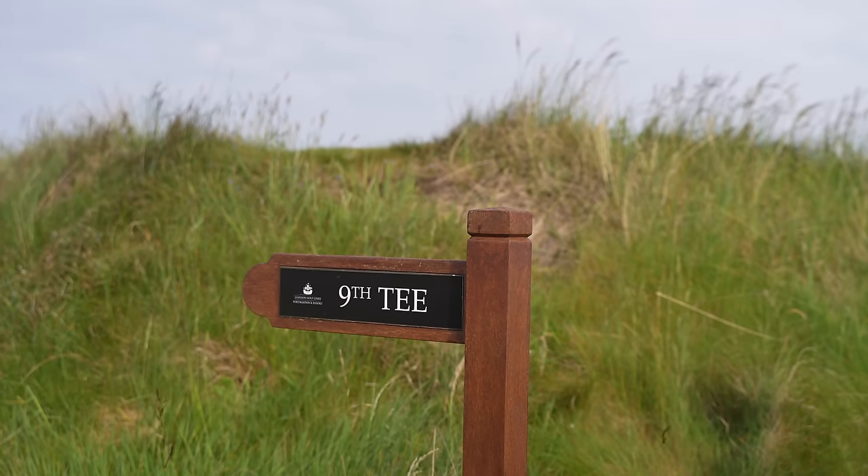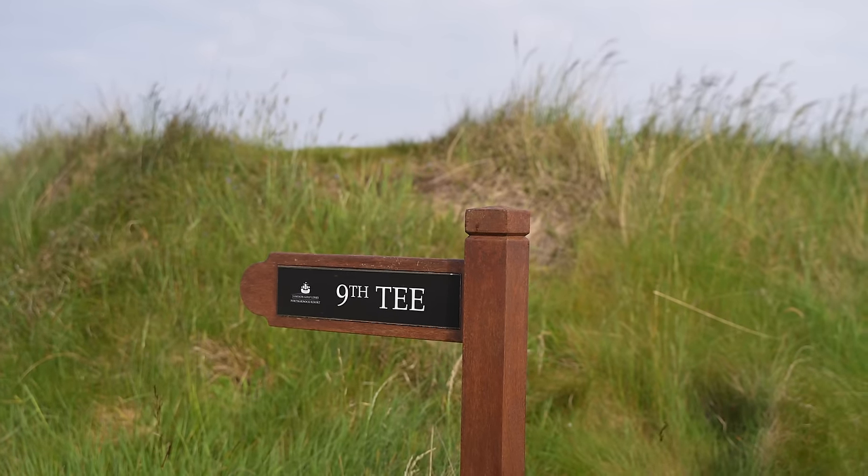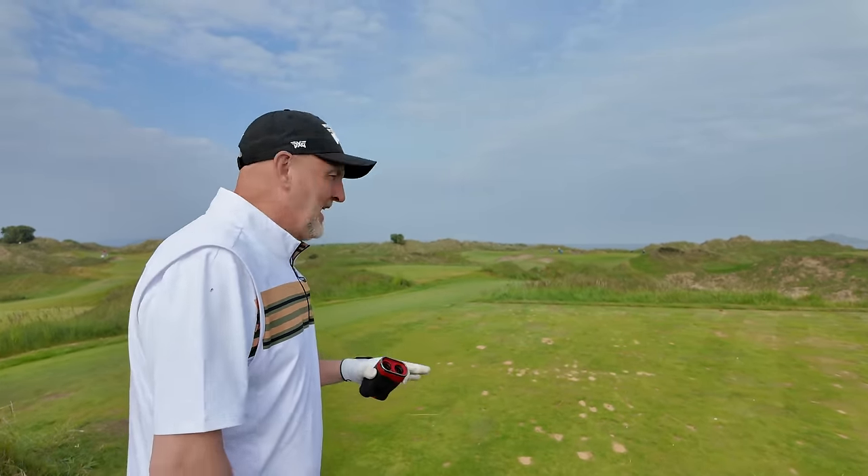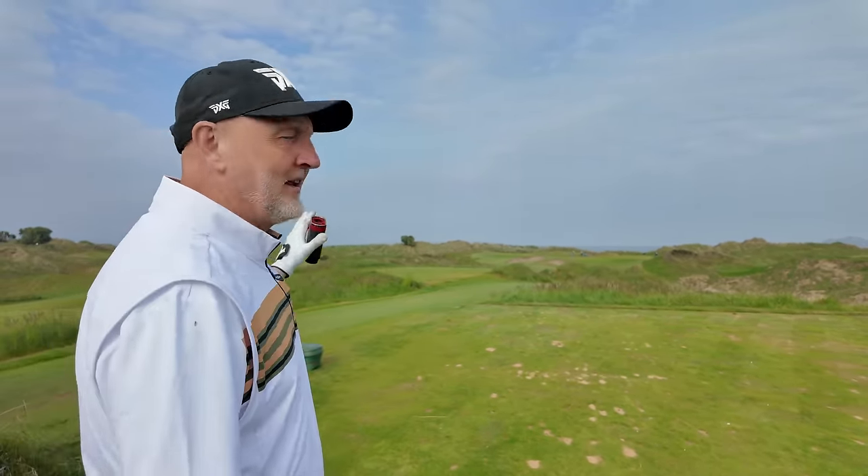This three-hole challenge can only start in one place — the ninth. It is by far my favorite golf hole on the course. Last time I played it — well, before I take on the challenge, let's hear what Paul McCannie has to say.